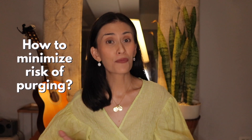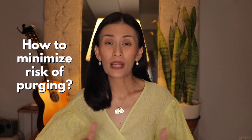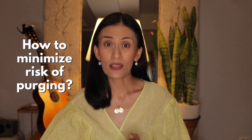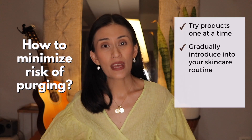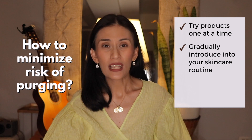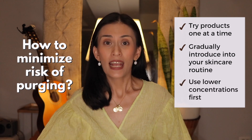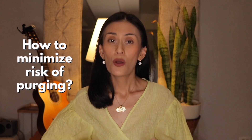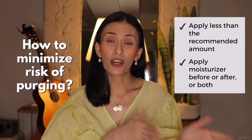How can you minimize the risk of purging? There's no way of knowing who will experience a purge. But one way to minimize the risk is to try products like retinoids and exfoliants one at a time. Introduce them into your skincare routine gradually — start with two to three times a week or every other day, and use lower concentrations at first, especially if you have oily and acne-prone skin. One other option is applying less than the recommended amount first, or applying moisturizer before or after the product. For those with reactive or sensitive skin, we may recommend patch testing every time you try a new product to see if you will have an irritant reaction to it.